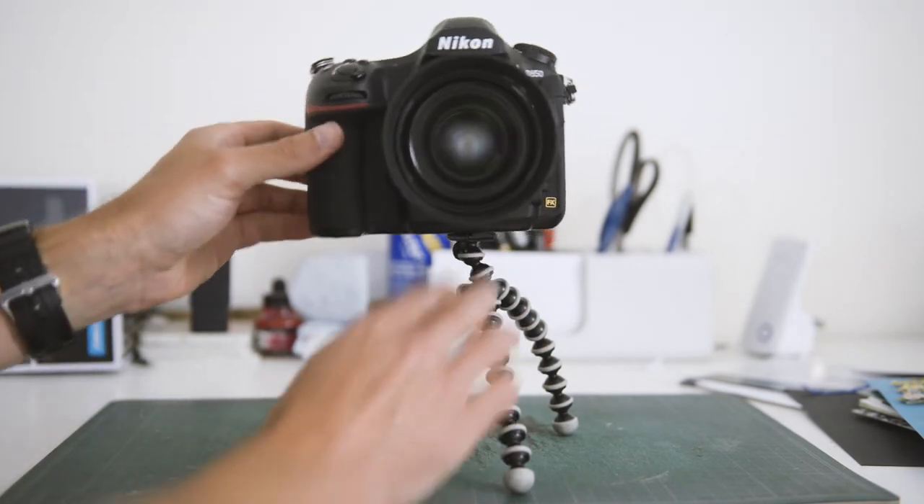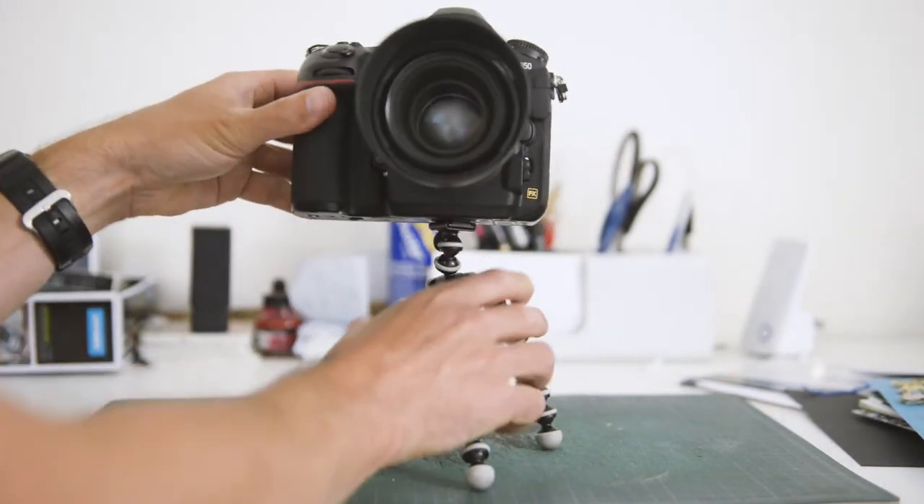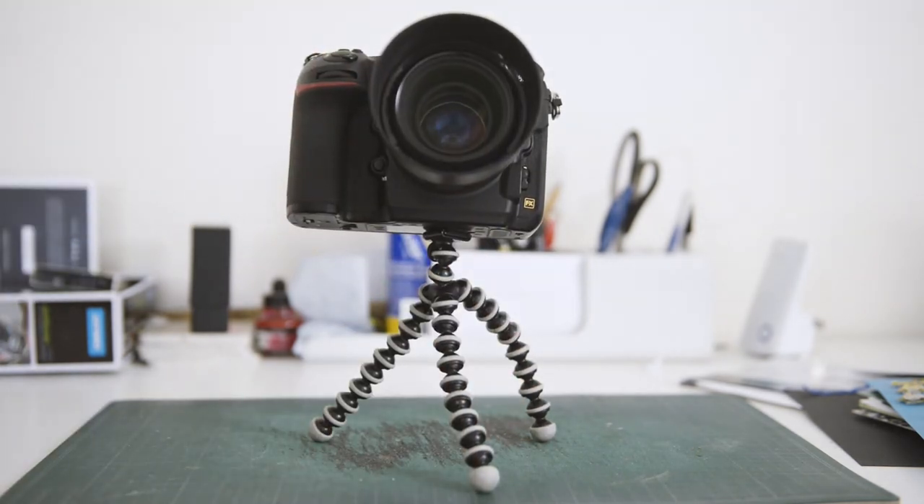Make sure the whole tripod you're getting — both the head and the legs — is rated for the weight of the camera you're going to be using. DSLRs weigh a couple of kilos depending on the lens. If you're only using a little mirrorless system, you can probably get away with less. But you don't want something really heavy on top of a lightweight tripod that's not rated for that weight, because it won't be stable. Ultimately, if your tripod wobbles a lot, it's not doing its job.